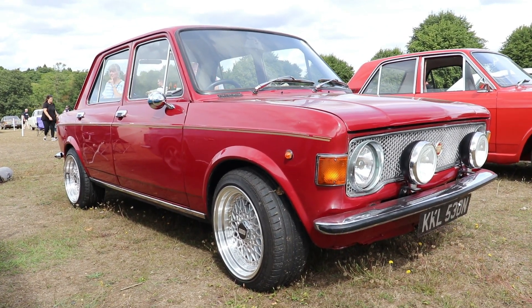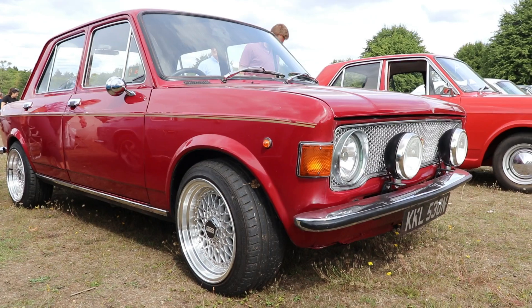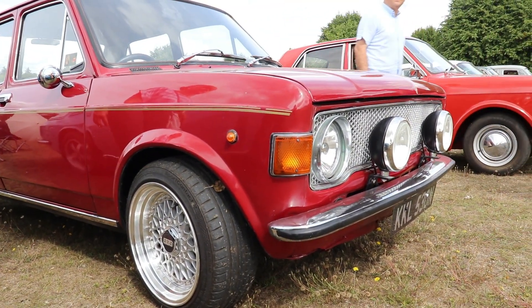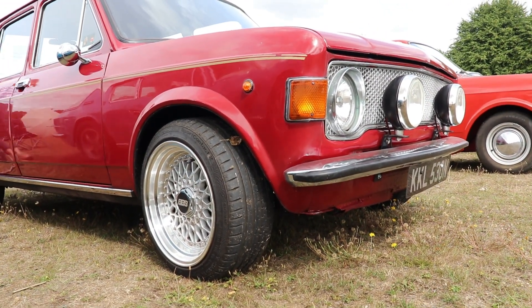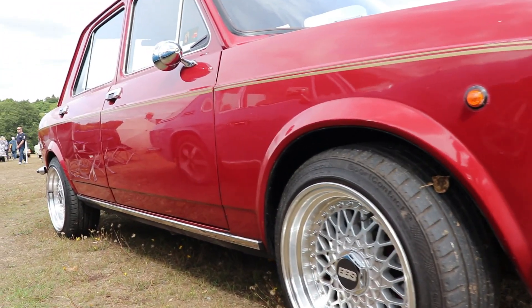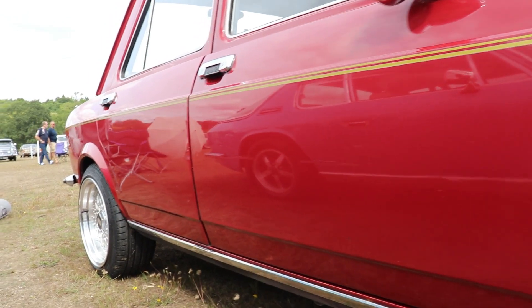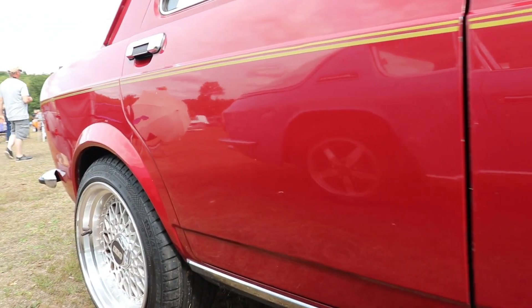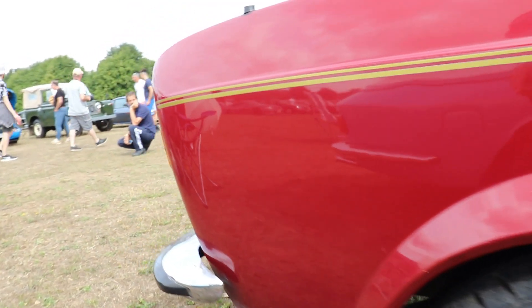In the end, the Fiat 128 was replaced by the 1978 Fiat Ritmo (known as the Strada in the UK), but the legacy of the 128 lived on in the new car. Still today, its conception is found in most front-wheel-drive cars in the world. The Fiat 128 is truly an amazing, incredible, and absolutely innovative car.